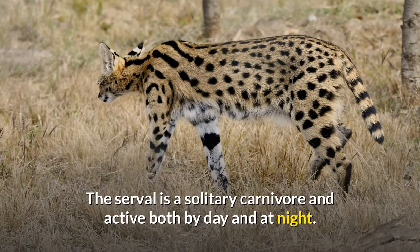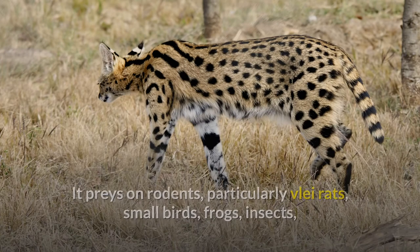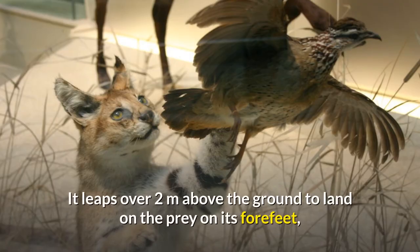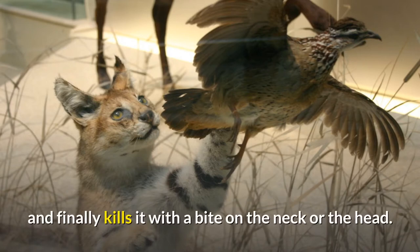The serval is a solitary carnivore and active both by day and at night. It preys on rodents, particularly vlei rats, small birds, frogs, insects, and reptiles, using its sense of hearing to locate prey. It leaps over two meters above the ground to land on the prey on its forefeet, and finally kills it with a bite on the neck or the head.